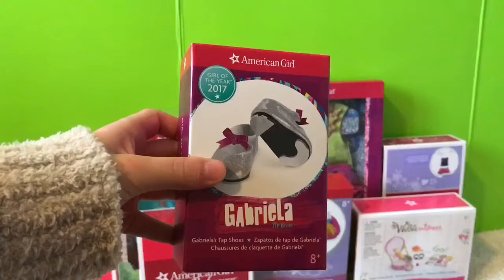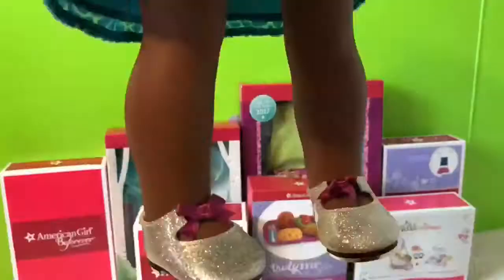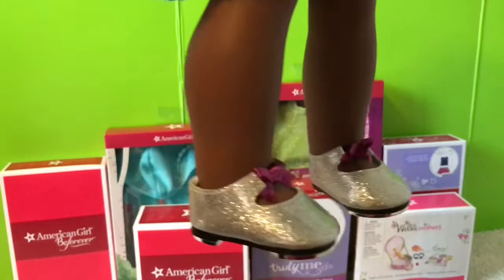Let's get started. The first item I got are Gabriella's tap shoes. These shoes are literally so cute, like I'm gonna be using them a lot in the future. Don't blame me if I use them in, like, every video.